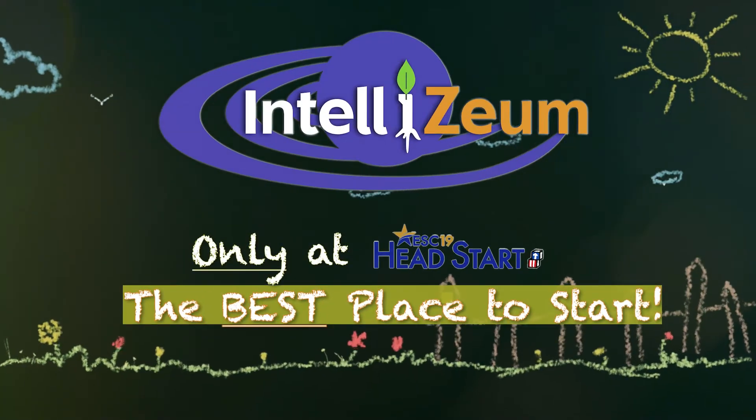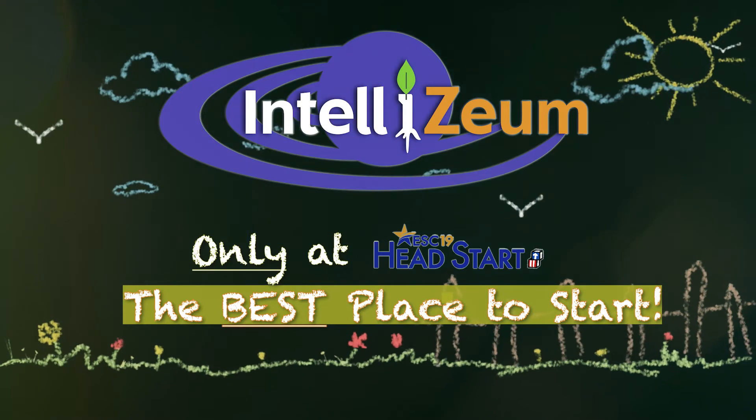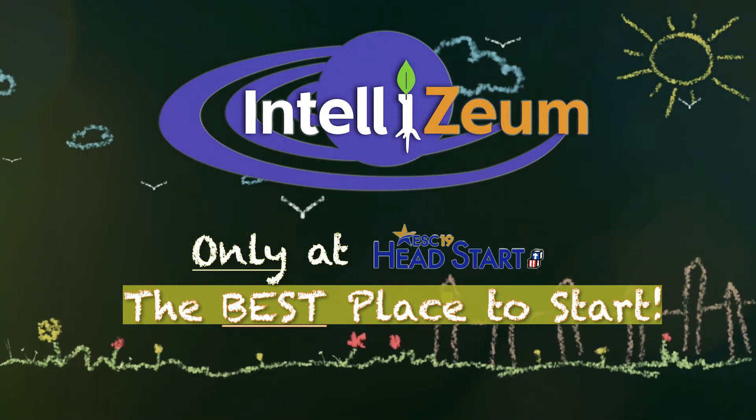The Intelliseum can only be found at ESC Region 19 Head Start. So, enroll your child today and let their academic adventure begin!